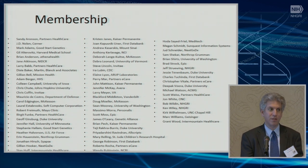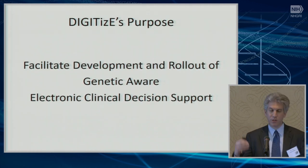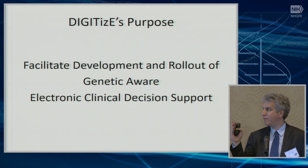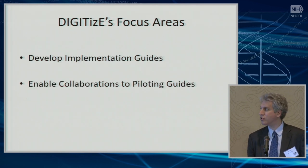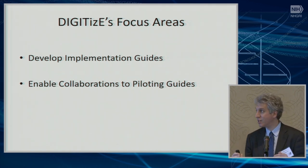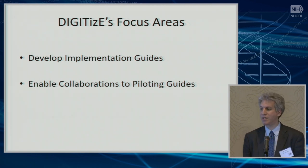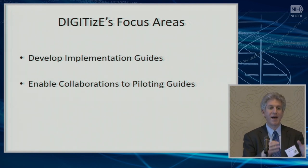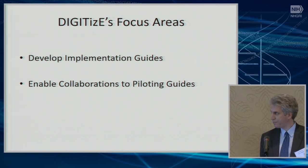DIGITIZE really benefits from divergent views, looking at problems and often coming up with ways to simplify those problems. Its overall purpose is to drive and facilitate the development and rollout of genetic-aware clinical decision support as broadly as possible. There are two ways we focus on doing that: first, developing implementation guides, and second, working to facilitate collaborations to get those implementation guides into use.